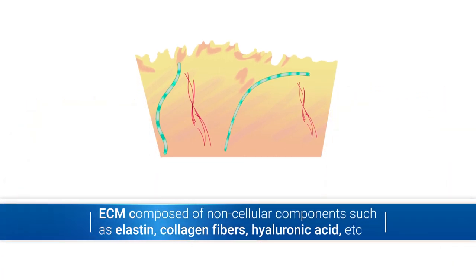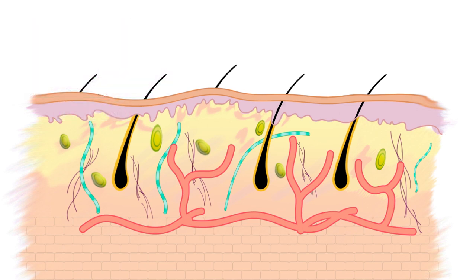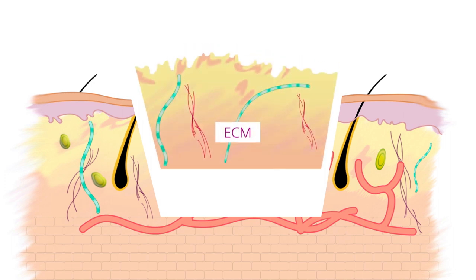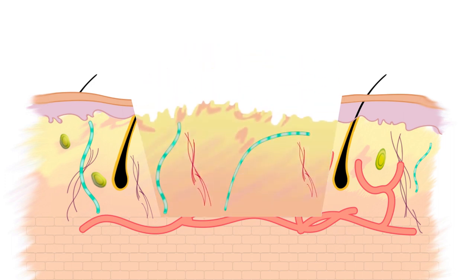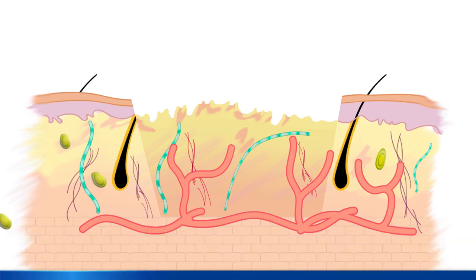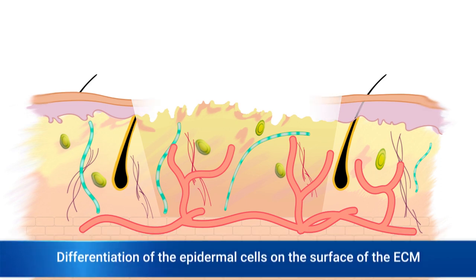Non-cellular components also include hyaluronic acid. When applying artificial skin using ECM to damaged skin due to burns and other damage, the skin is regenerated as blood vessels expand and fibroblasts and epidermal cells penetrate into the ECM.